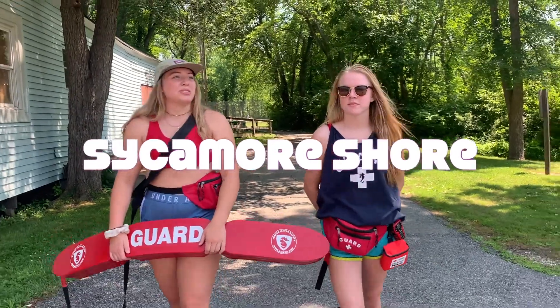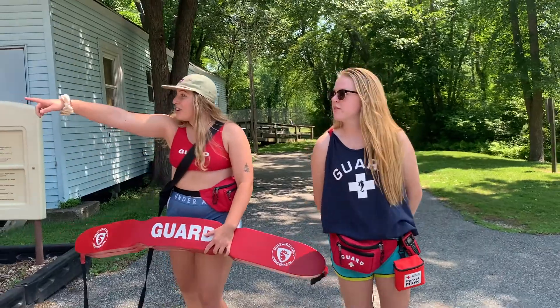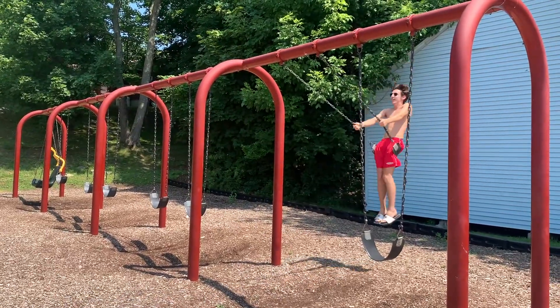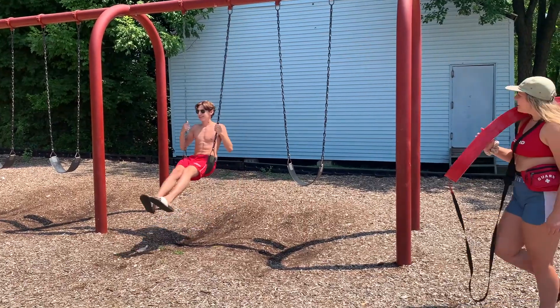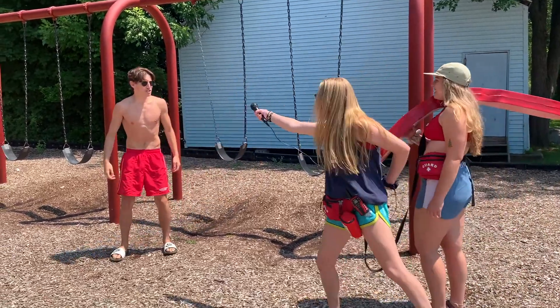What a beautiful day here on Sycamore Shore. I wish we had someone to try out our obstacle course today. There's someone! Excuse me, sir. Any interest in trying our obstacle course today? Obstacle course? Sounds great!